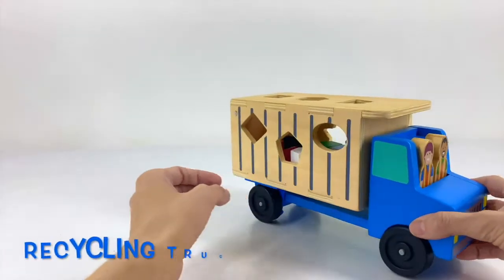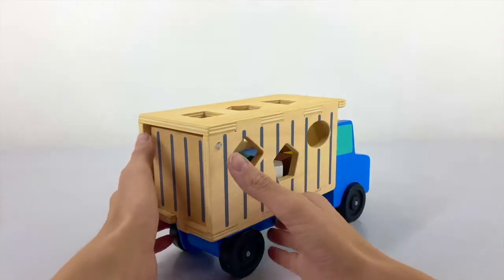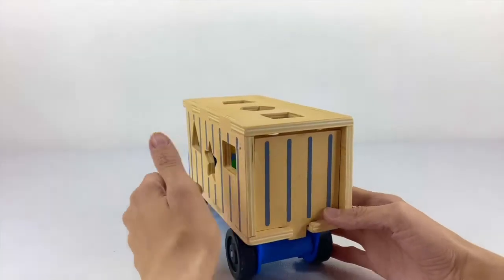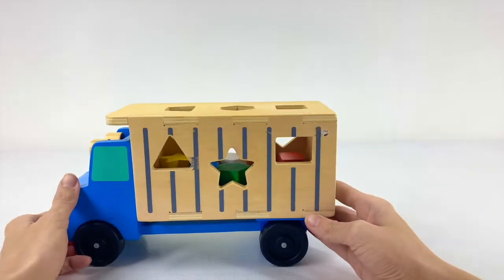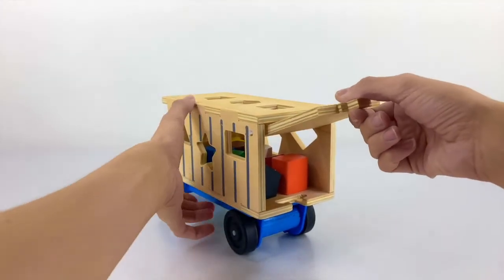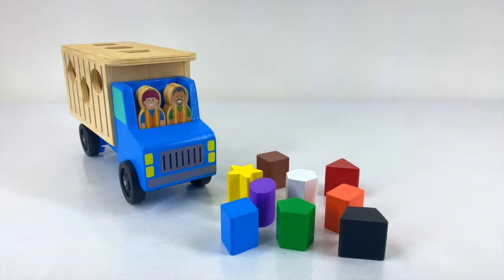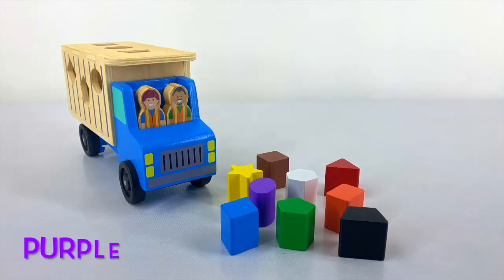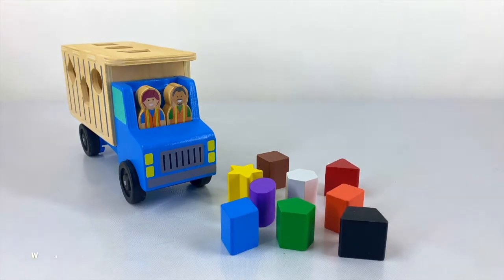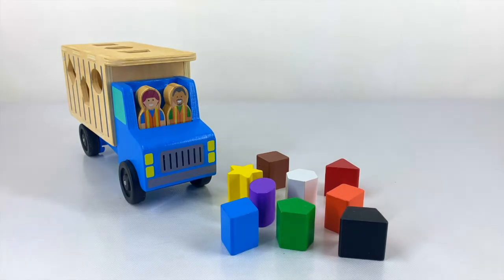Let's do it. Today we're going to be looking at this recycling truck, and we've got 9 different shapes — one on the left, one on the right, and one on the top. Let's let them all out to play. Here are all our shapes, and each one has a different color: yellow, blue, purple, green, white, brown, red, orange, and black.